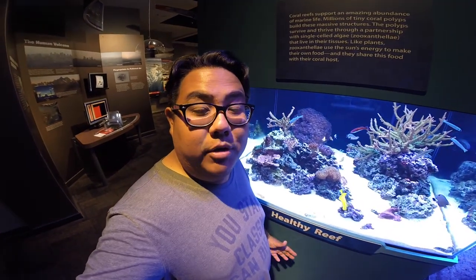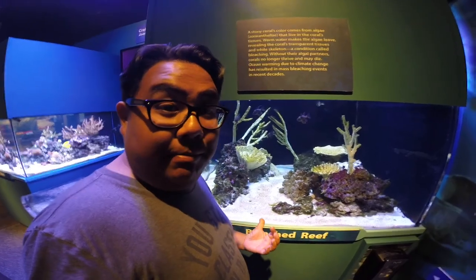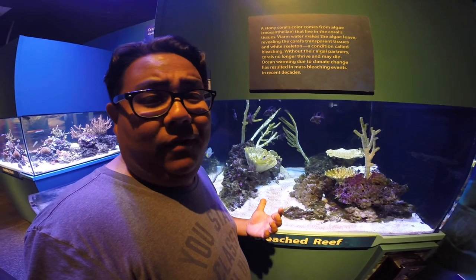Another really cool thing that they have here at Birch is the Feeling the Heat exhibit. This right here is a healthy reef and this is a bleached reef. This is what's going to happen if we don't take care of our planet. It gives a really great example as far as what can happen with global warming and due to warmer water temperatures.